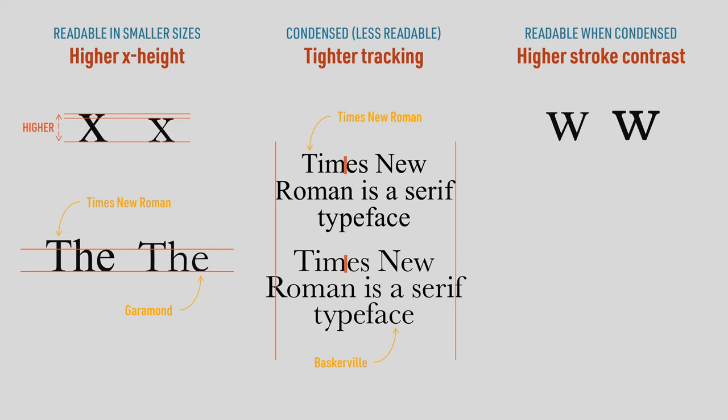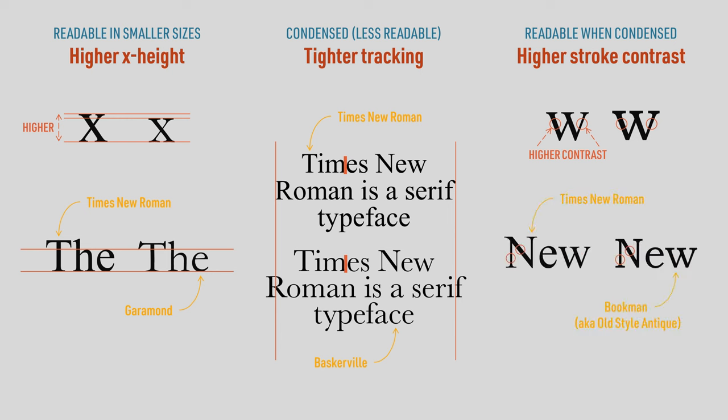To counter this, you need each letter to have a higher stroke contrast. Stroke contrast is the difference in thickness between the thicker and thinner parts of each letterform. Because Times New Roman has a higher stroke contrast than, say, Bookman, it is still readable in small sizes when set in blocks of text.